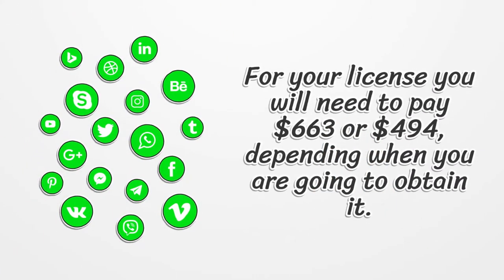For your license, you will need to pay $663 or $494, depending on when you are going to obtain it.